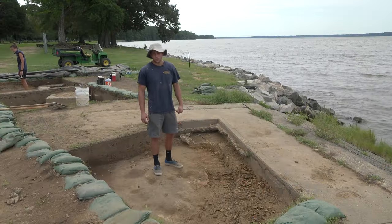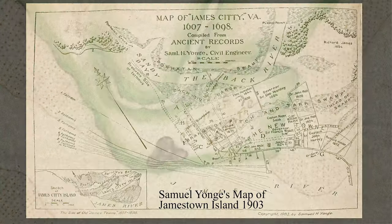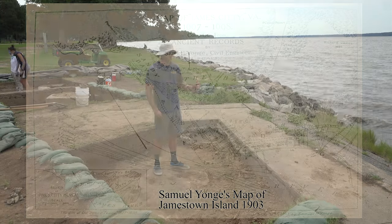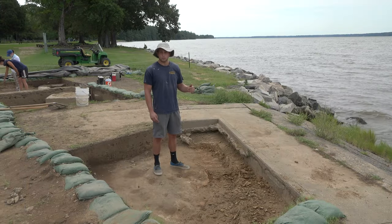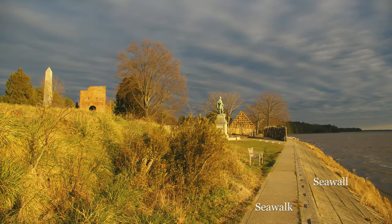Between 1607 and 1902, it's estimated that there was about 400 feet of lateral land loss due to the river's erosion of the island here. So by 1902, the Army Corps of Engineers, led by Samuel Young, constructed this seawall along the APVA coastline.